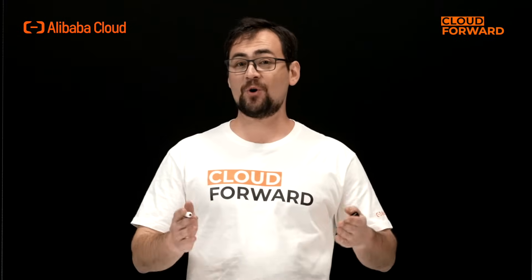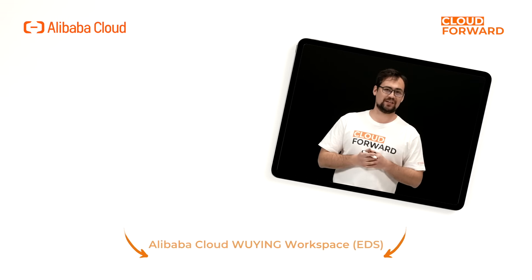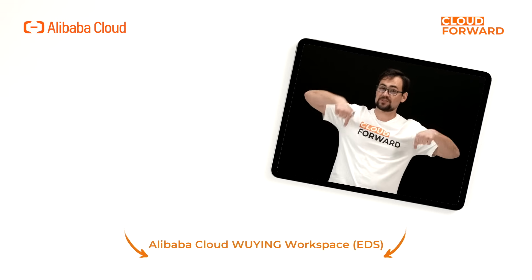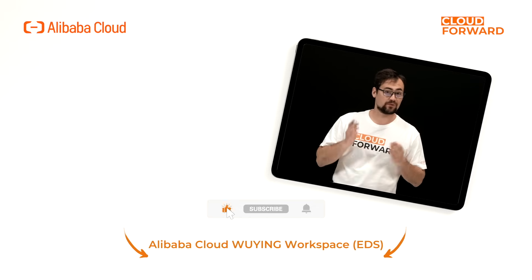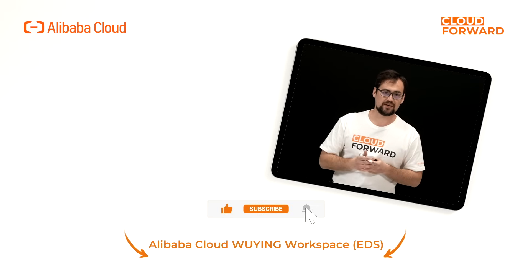So far, Wyn Workspace has been offering numerous tailored solutions for a variety of businesses that can fit into their ecosystems and facilities, facilitating their digital transformation with secure, efficient, and easy-to-use enterprise IT assets. If you are keen to know more about Alibaba Cloud Wyn Workspace EDS, click the link in the description below and don't forget to subscribe to this channel for more videos of Cloud Forward in the future. Until next time!